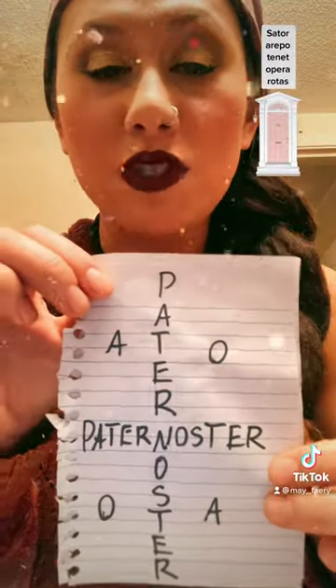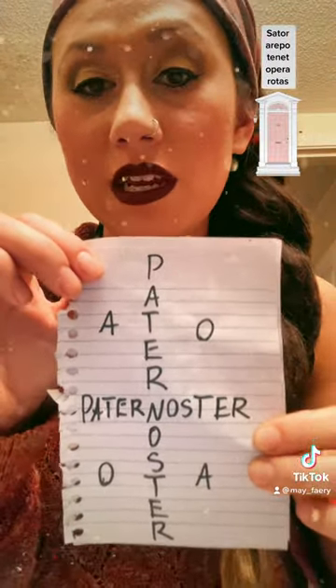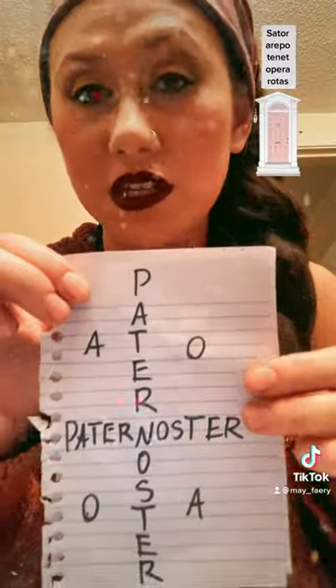Originally, the Sator Square was brought over to Appalachia by German immigrants and used in the home as a protection emblem. Back in the day, people would draw the Sator Square on pieces of paper and feed it to their cattle to protect the cattle from witchcraft and illness.